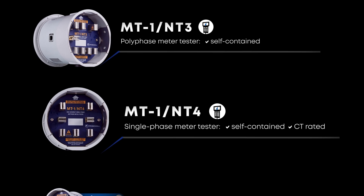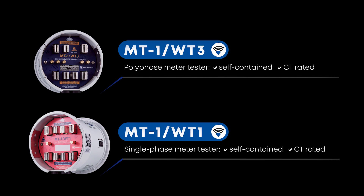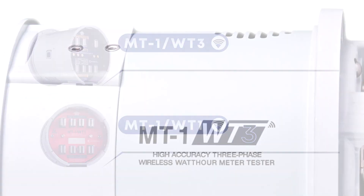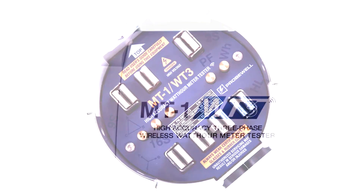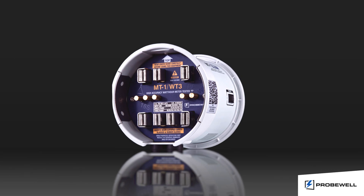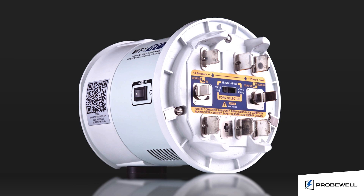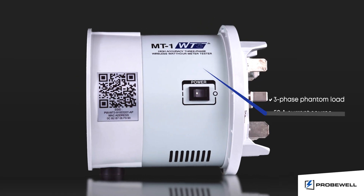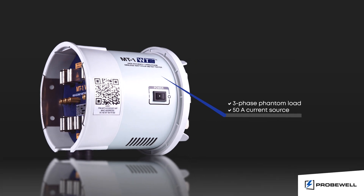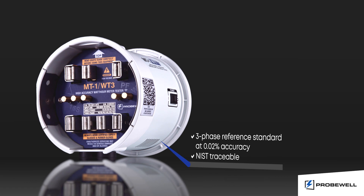Now introducing our newest line of testers with built-in Wi-Fi technology, the WT3 and WT1. While the portable design was maintained, Wi-Fi technology takes field testing into a whole new era. The Wi-Fi units integrate the same innovative technologies as the NT series, powered with a built-in three-phase phantom load of synthesized 50 amps current source and a built-in highly precise watt-hour standard.